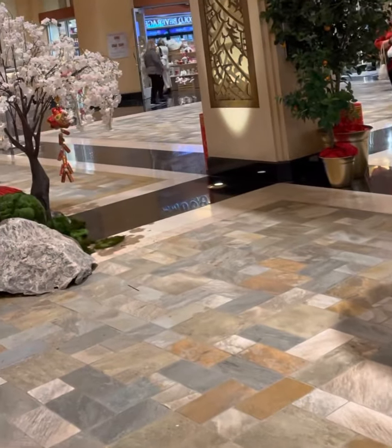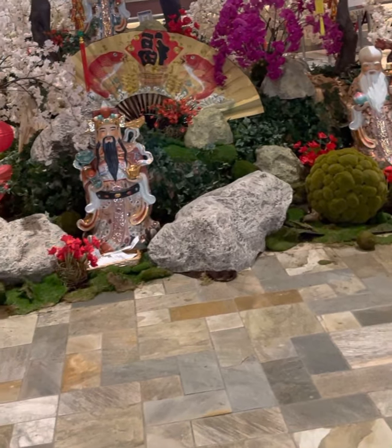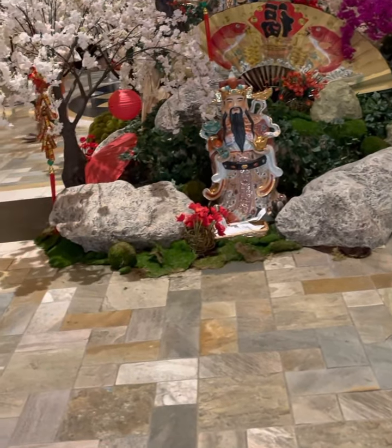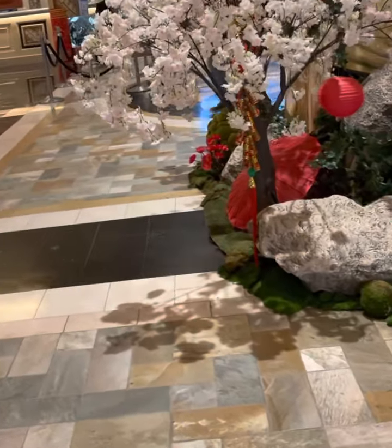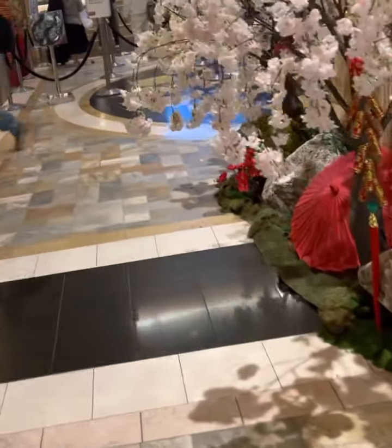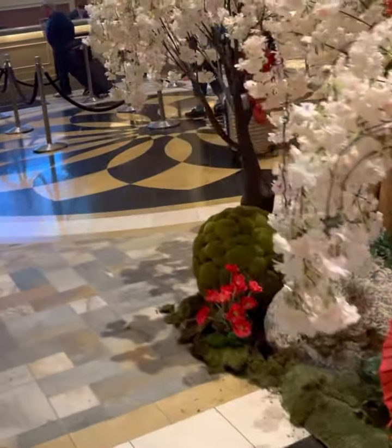Good morning everybody. I am at Harris right now. I'm scheduled for the spa, but my appointment is not until 12. So while waiting, might as well video what it looks like. This is Harris. So come.